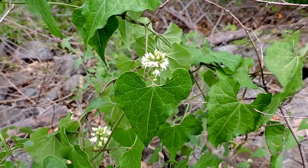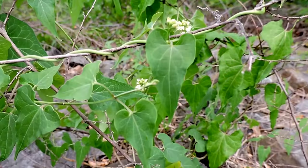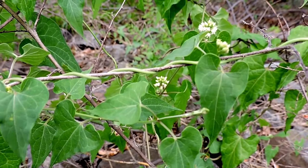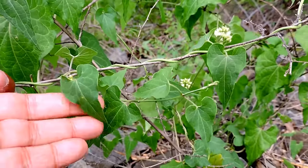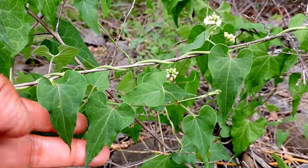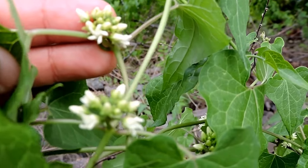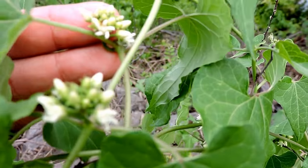Thus the name honey vine. It's also called sand vine and milk vine — the milk vine name comes from the fact that even though this is not an asclepias, it is in the milkweed family. As such, monarch caterpillars can use this particular vine as a caterpillar food source. It's not a favorite, but I've certainly found them on these plants before.